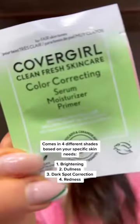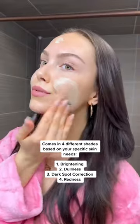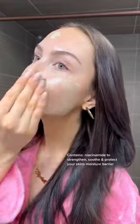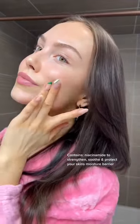It comes in four different formulas to address each skin type and their needs. I love going in with the redness neutralizer — I find it just calms any irritation while acting as a color corrector and a moisture barrier protective.